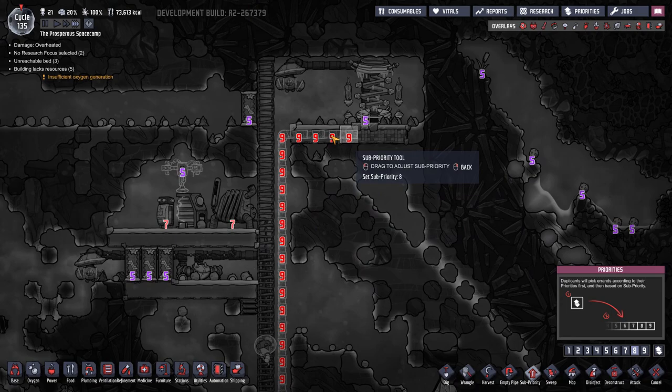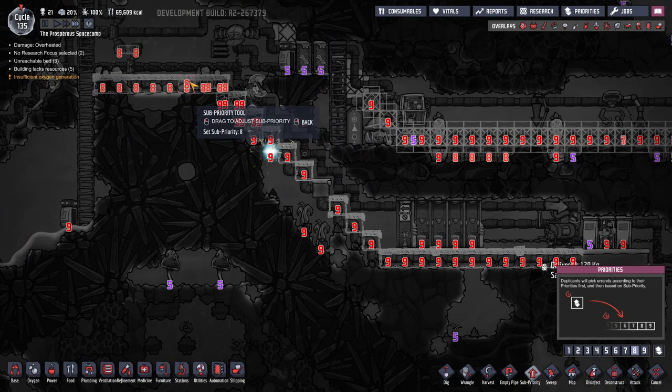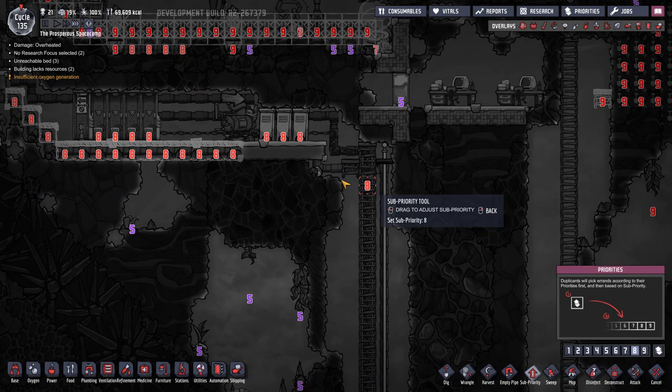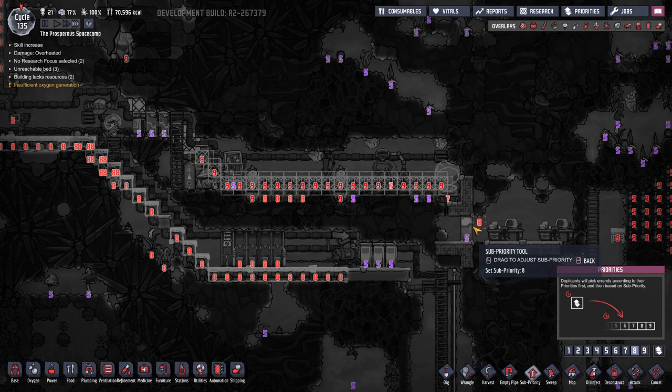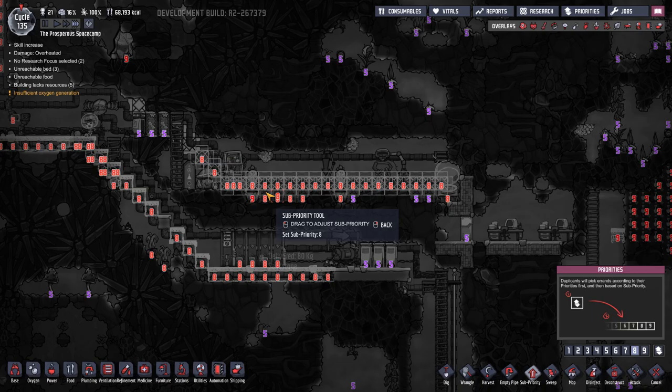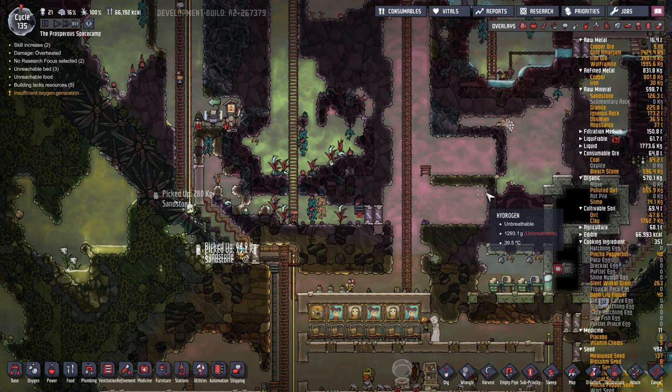Let's just change some of these other things to an eight and let them concentrate on the things I really want them to do, which is not die. So we'll see how that goes. Let me give you a five. What else have we got on nine? That's on a nine - concentrate.